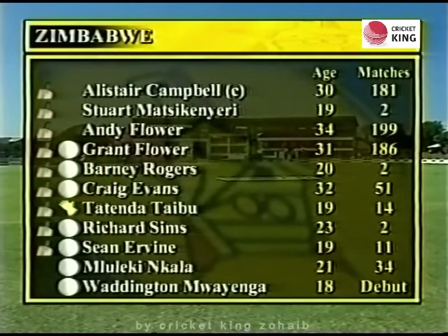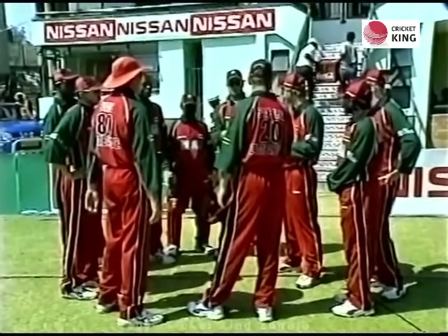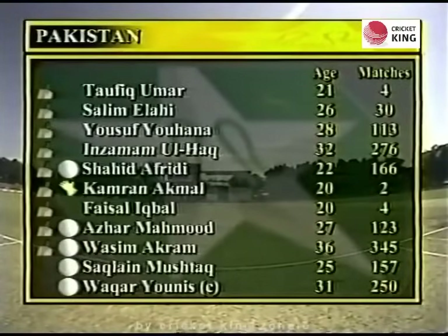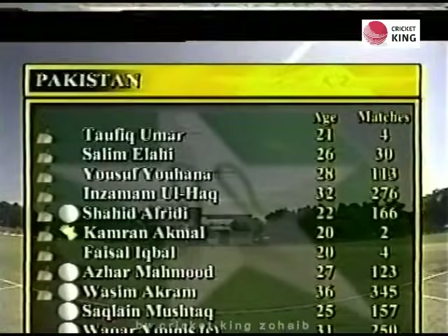These are the teams. Zimbabwe, as Alistair Campbell was saying, have a few players missing through injury. Yesterday we saw them 37 for 4 early on in the match. Pakistan won the toss and decided to bat, with a few changes — Salim Elahi and Taufiq Umar coming in.